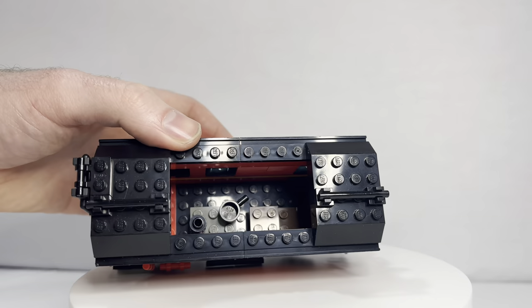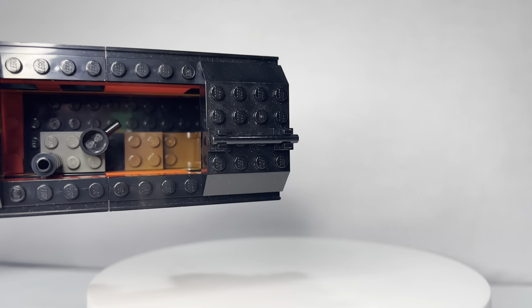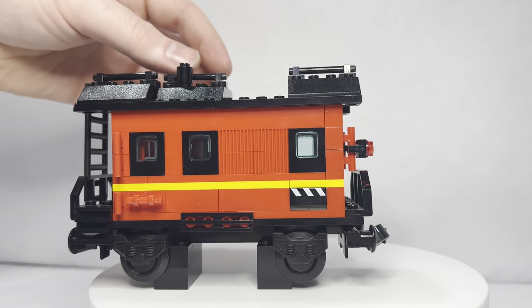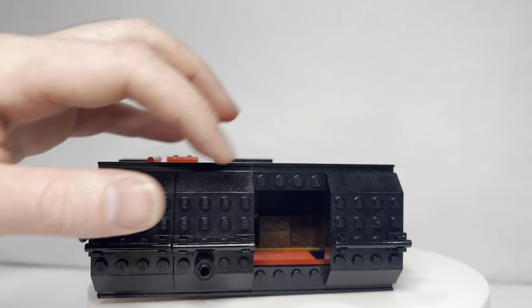If you saw my winter train review from 2006, there wasn't anything in that caboose, but in this one there is. We have a chair, a small table, and a little fireplace. The fireplace is cool because the smokestack or chimney goes right to the top, and they have a creative piece on top to show that the chimney comes out the roof.